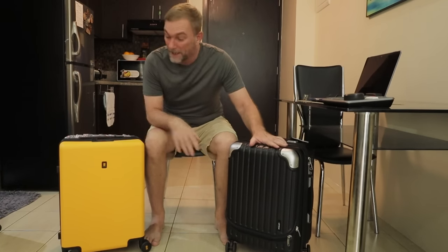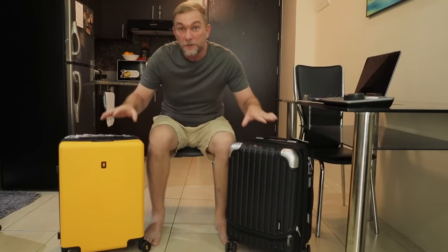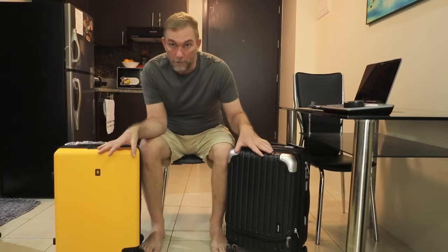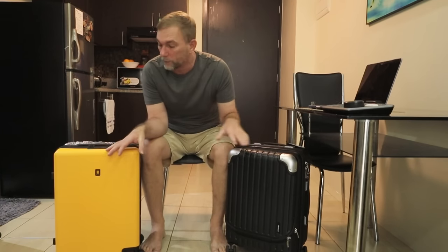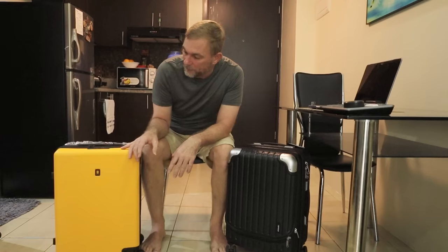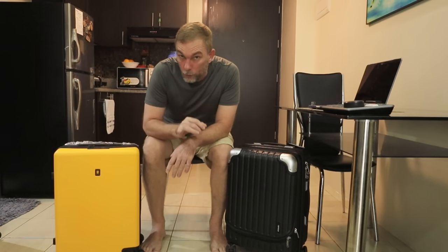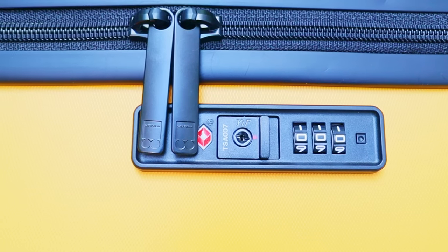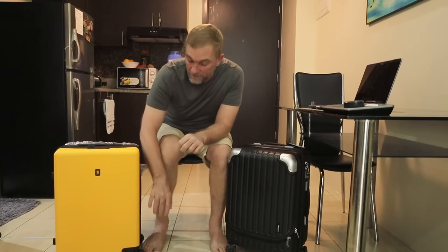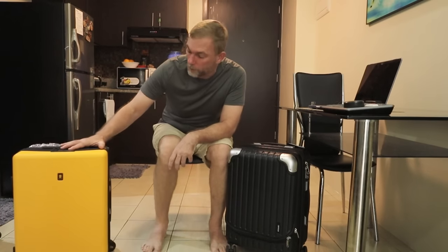They've sent me a couple of things to test out here. This is their Grace carry-on bag, and this one is their Voyager carry-on bag. I want to tell you a little bit about the features of these bags. Both of these bags are made from German polycarbonate, which means they're both going to be water-resistant. The wheel systems on both of the bags are fantastic — they're solid and super quiet.